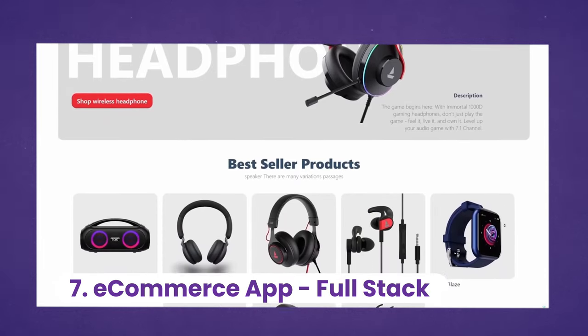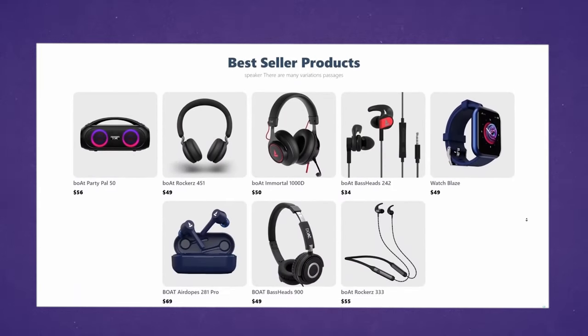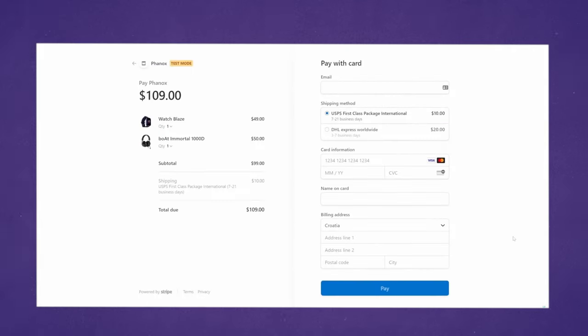And the last, but definitely not the least, is this massive full-stack e-commerce app built with React by Adrian from JavaScript Mastery. This just has it all — from front to back, having a CMS to manage the products, and also dealing with payments using Stripe. Honestly, it's one of the best apps I've seen built on YouTube so far. By building this project, you'll definitely improve your skills and become a better web developer.